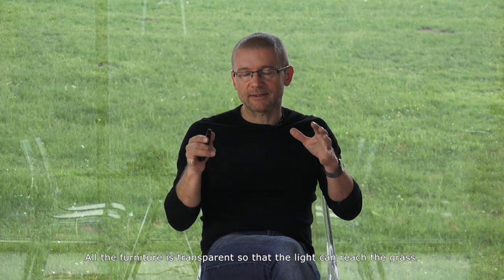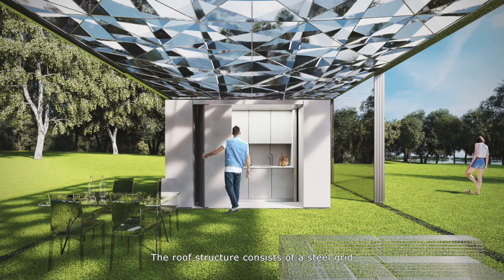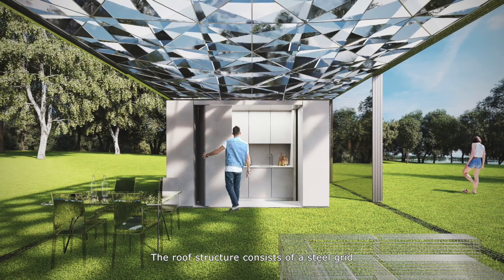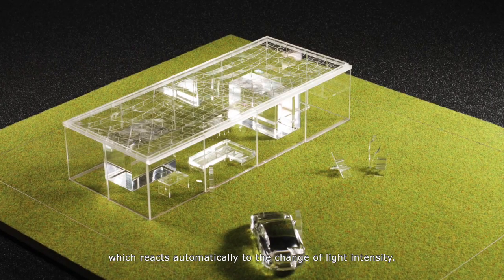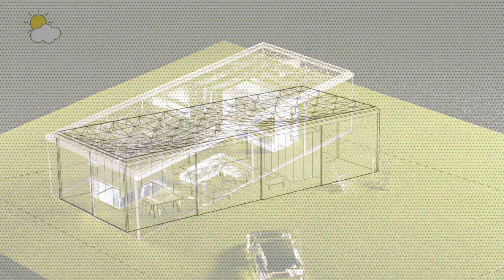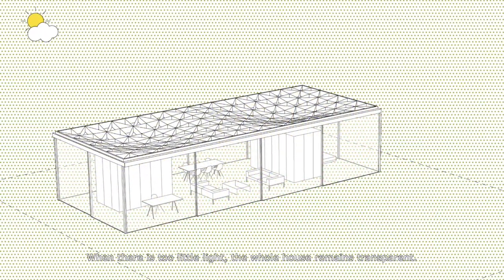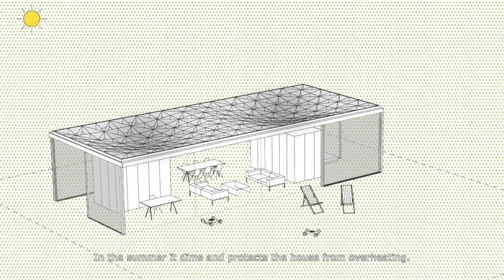All the furniture is transparent so that light can reach the grass. The roof structure consists of a steel grid filled with intelligent glass, which reacts automatically to changes in light intensity. When there is too little light, the whole house remains transparent. In summer, it dims and protects the house from overheating.